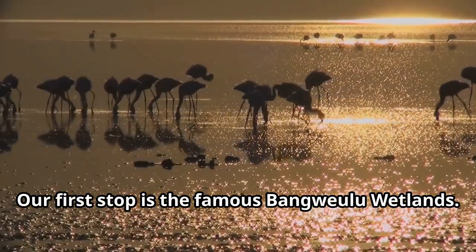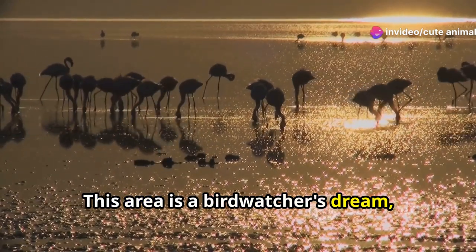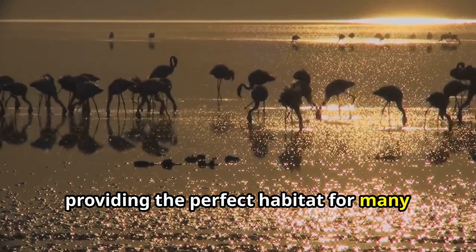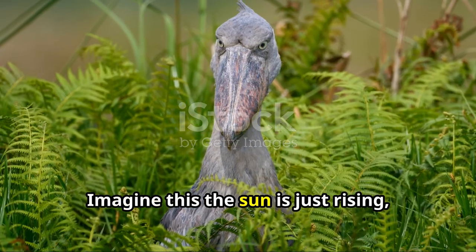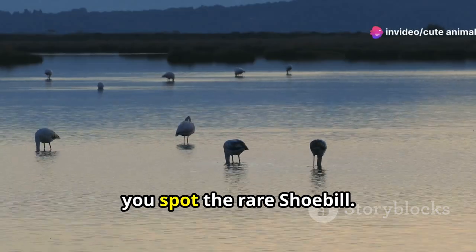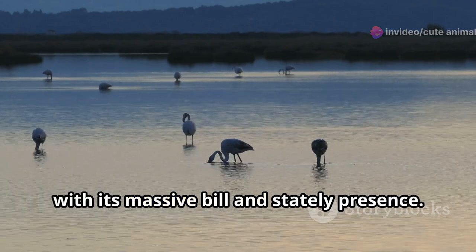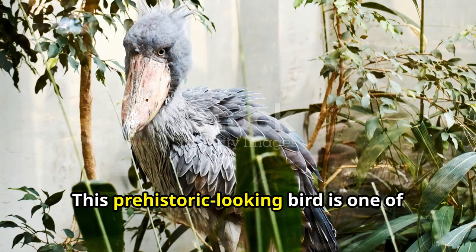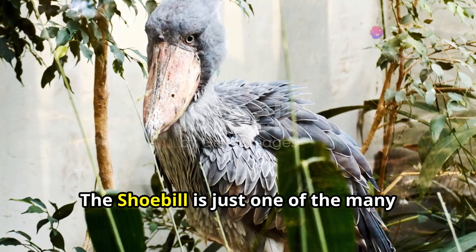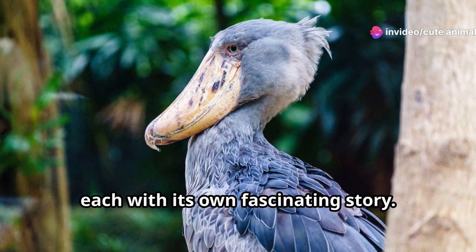Our first stop is the famous Bangwulu Wetlands. This area is a bird watcher's dream, with its vast expanses of water and reeds providing the perfect habitat for many rare and beautiful birds. Imagine this: the sun is just rising, casting a golden glow over the water, and there amidst the reeds you spot the rare shoebill. This prehistoric-looking bird is a sight to behold with its massive bill and stately presence — one of the many reasons avid bird watchers flock to Zambia, each with its own fascinating story.